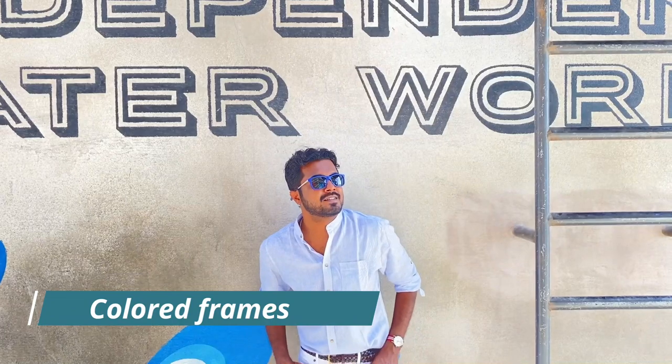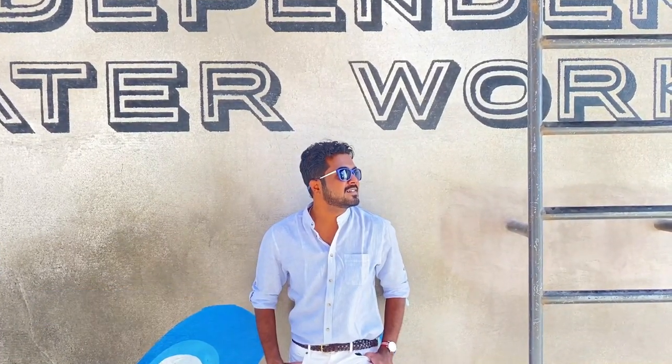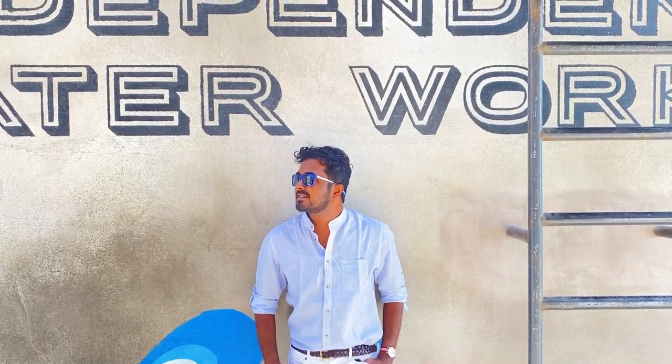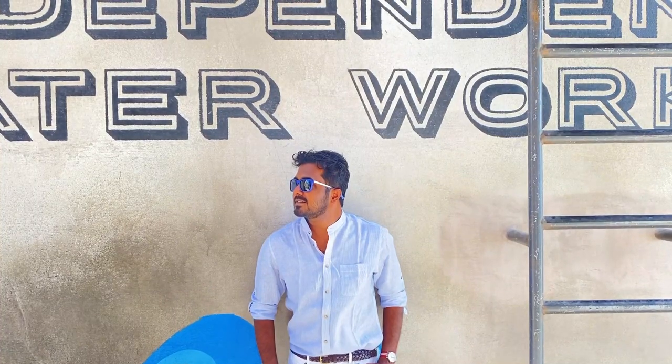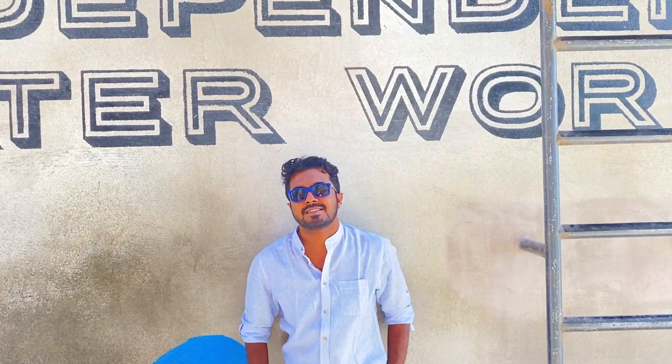If you're someone who wishes to experiment with colorful sunglasses, remember you can not only experiment with lenses but frame colors as well. Here I have blue color framed sunglasses by Giorgio Armani — a good way to inject color into an otherwise subdued outfit.